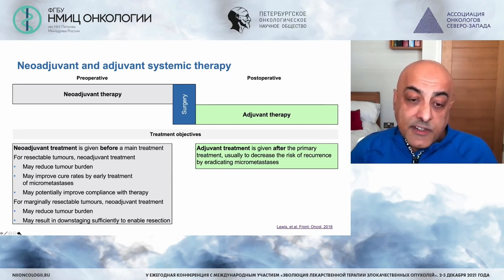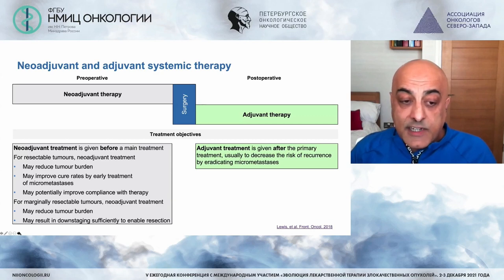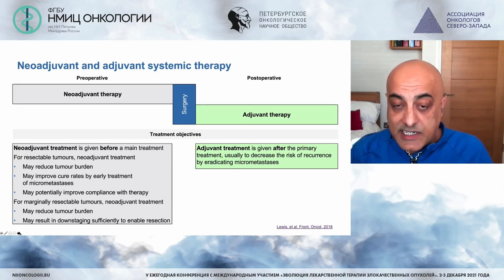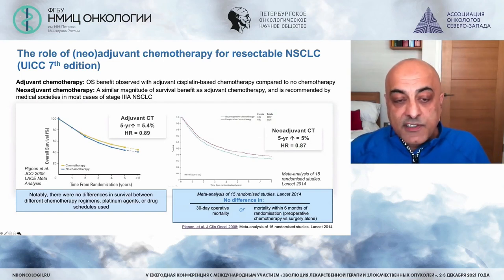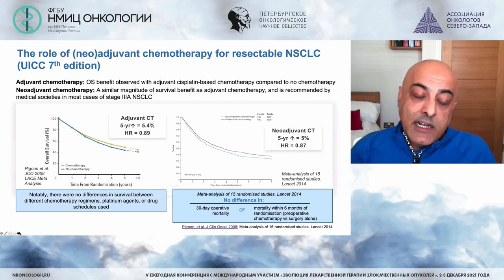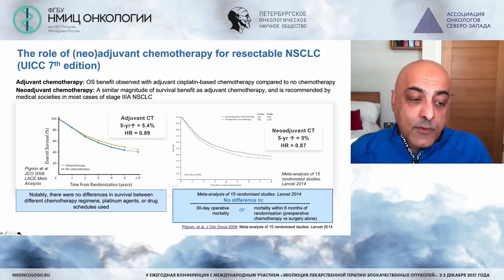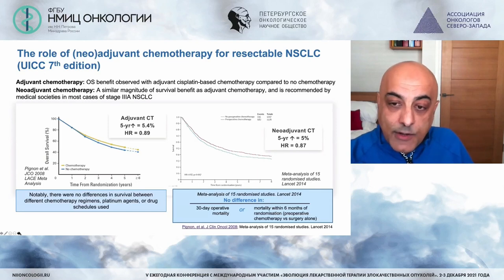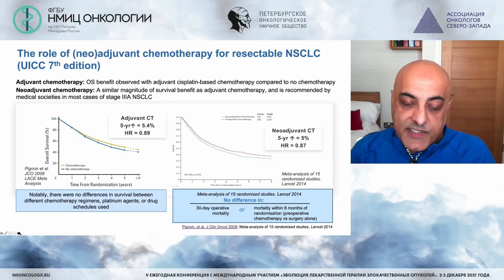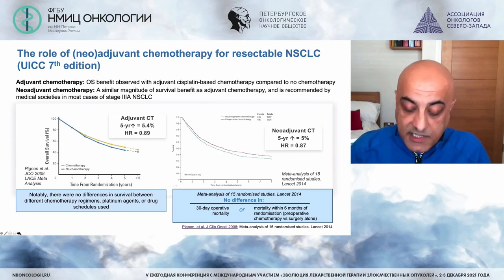With our modern therapies, I think that changes. An advantage of neoadjuvant therapy is that if you get a response, you know the patient is directly benefiting — with adjuvant therapy that's not easy to assess. Summing up all historical adjuvant and neoadjuvant trials, they consistently show a 5% survival advantage: the LACE meta-analysis in 2008 for adjuvant chemotherapy, and a 2014 Lancet meta-analysis of 15 randomised neoadjuvant studies. But this is where the benefit of chemotherapy alone stops — which is why we're discussing this topic today.